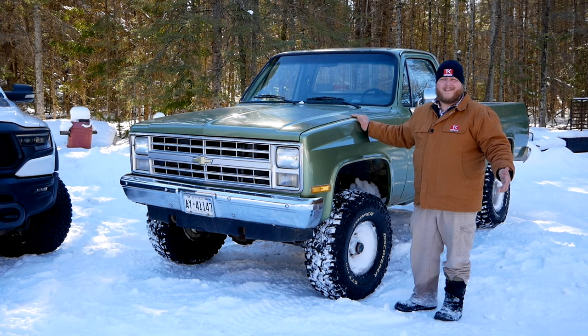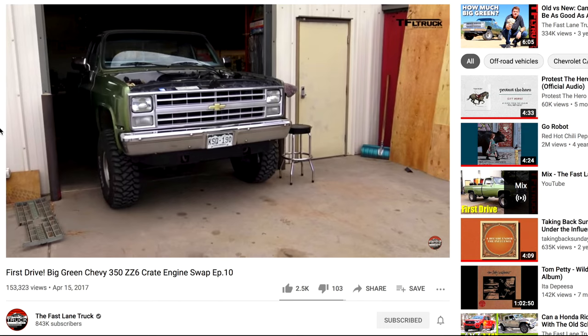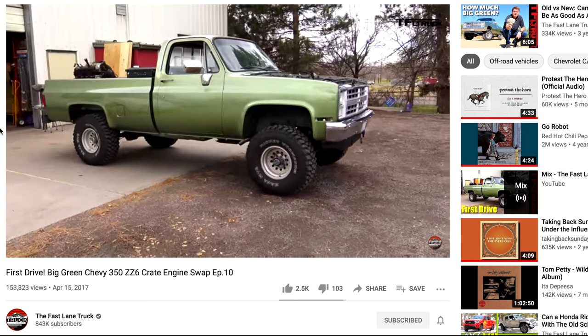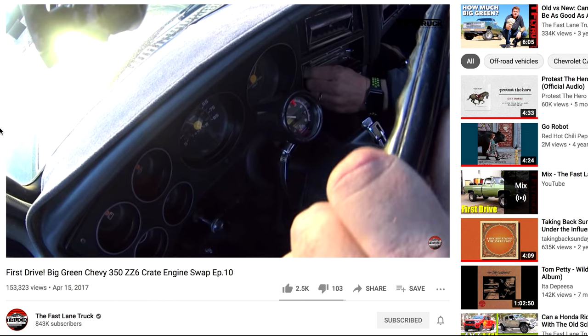And if you've never seen Big Green before, this truck began its life as a project over on TFL Truck. Roman and the boys bought it, and then Chevy USA donated a ZZ6 Crate engine — that's a 350 V8 with 400 horsepower — and they installed it. I bought it off Roman about two years ago and drove this puppy home to Canada. If you're curious about the early days of Big Green, all of those videos are still live on TFL Truck. Make sure you go check them out.